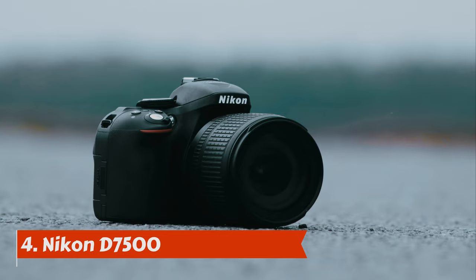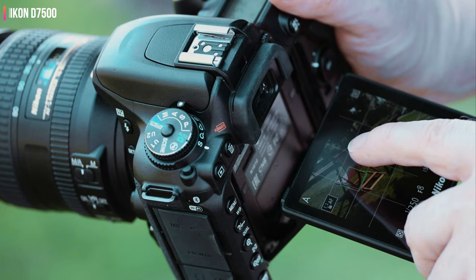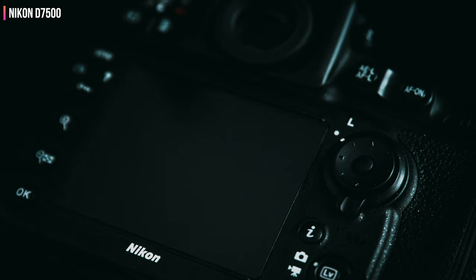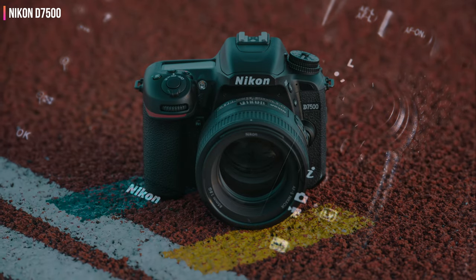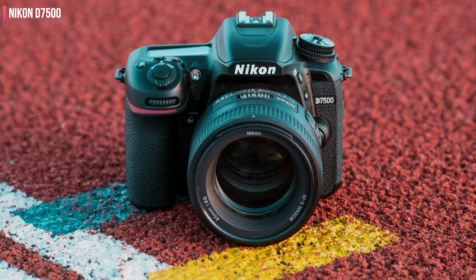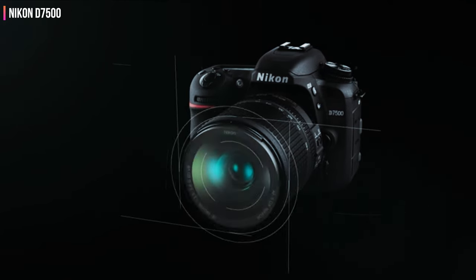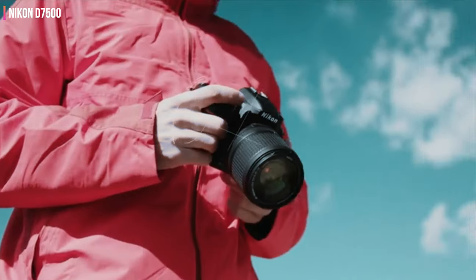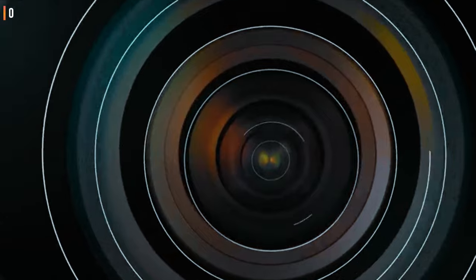Number 4: Nikon D7500. Fancy the Nikon D500 but don't fancy the price tag? If you're prepared to make a few compromises, the D7500 is what you should be looking at. It's packed with the same 20.9 MP APS-C sensor — or DX as Nikon calls it — as its more senior stablemate, and also matches it in offering 4K video recording. Nikon has also furnished it with the same 180-pixel RGB metering sensor, and the tilting 3.2-inch screen on the back is just as large, though not quite as detailed, all wrapped up inside a weather-sealed body. In our tests, we were impressed by battery life, image quality, and handling. It's a great all-rounder for those with a healthy amount of budget.